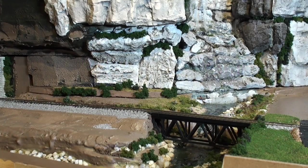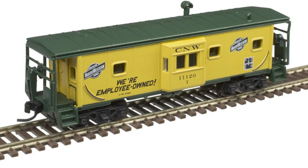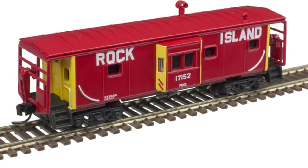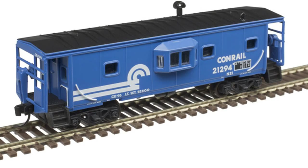Some of the other road names available are Union Pacific — both the steam service and a regular caboose — as well as CNW, Frisco, Rock Island, Milwaukee Road, Kansas City Southern, and Conrail.